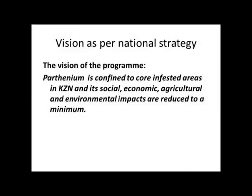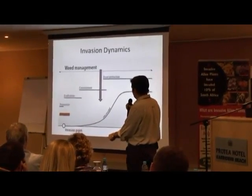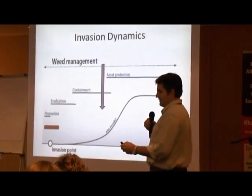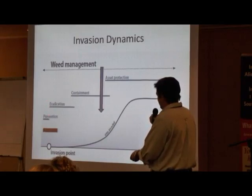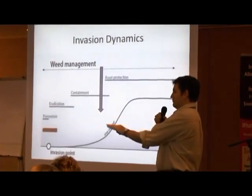There's a national strategy that was developed, currently being updated, from 2007. Parthenium is to be confined to core infested areas in KZN as the provincial social, economic, agricultural, and environmental impacts are reduced to a minimum. Basically, as Brian was saying earlier, how do we plan in terms of prevention? We've got pre-border invasions and post-border invasions. Parthenium is here — it's going to be here for the rest of our lives — and we're going to reduce the impact slightly if we put in enough investment. We want to eradicate in certain areas, contain in others, and in other areas do asset protection.